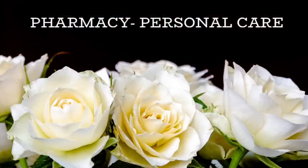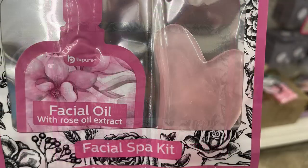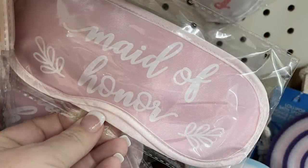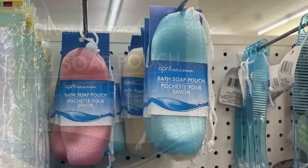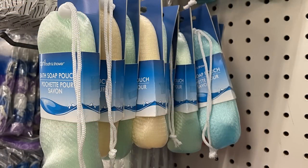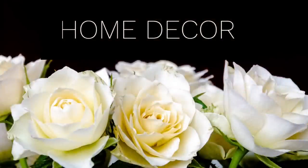Over in pharmacy and personal care, they had facial oils — a facial spa kit with rose extract and a jade heart-shaped tool to rub on your face. There were wedding eye masks: bridesmaid, maid of honor, 'Wifey,' and 'Missus.' They also had bath soap pouches — you put a bar of soap inside and use it as a loofah. They don't get these in all the time, but there were quite a few this week. Also some new loofahs.